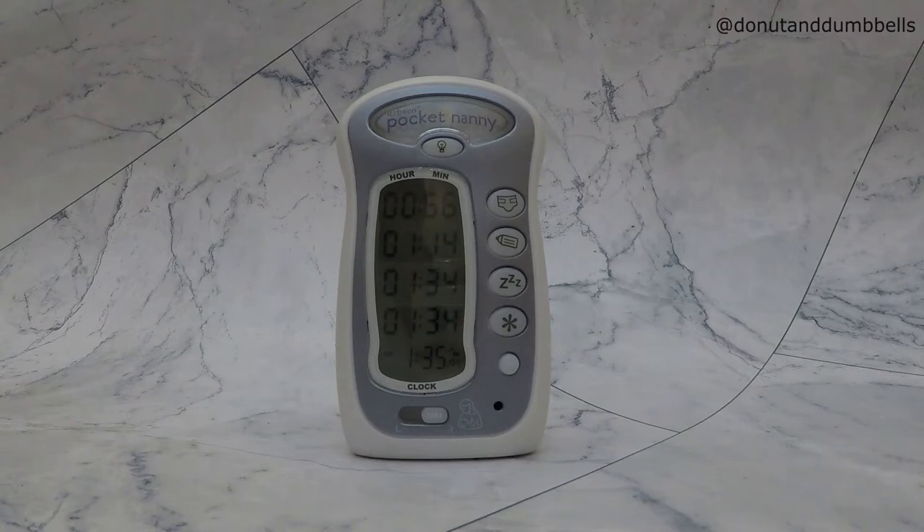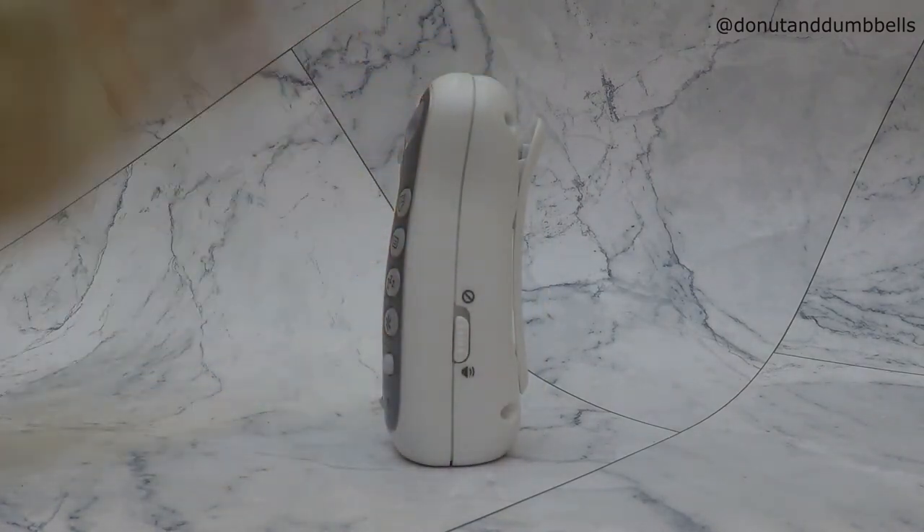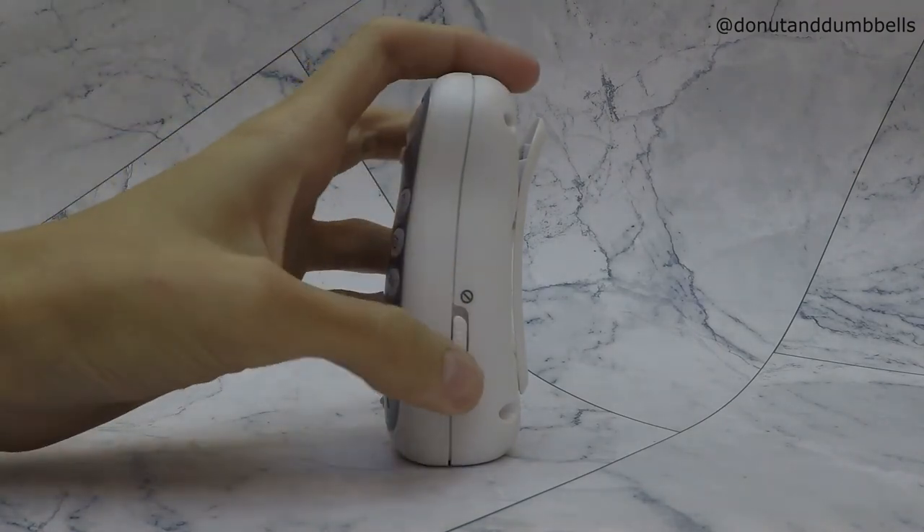When you open the device, you can set the time. For example, I set the feeding time every three hours. When three hours pass from the last time you clicked on that button, the device will alert you that it's time for the next feeding. Through this button on the right, you can select whether the alert will be with sound or without sound.